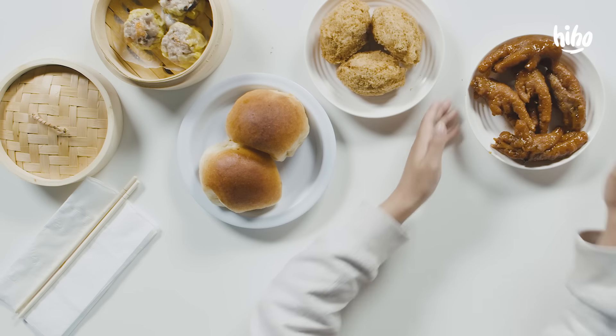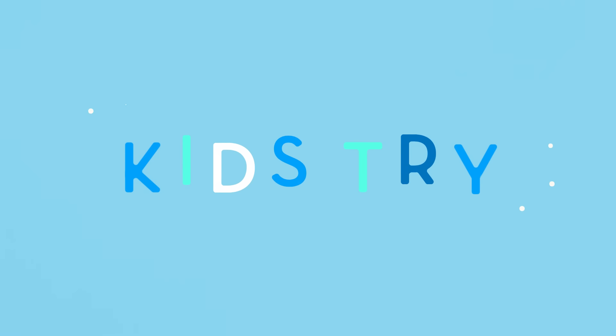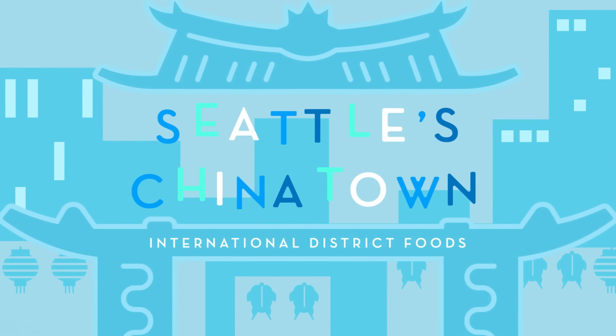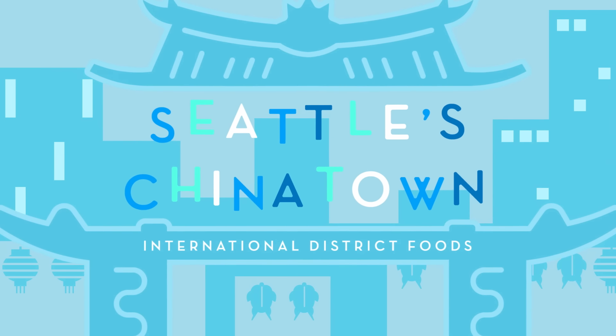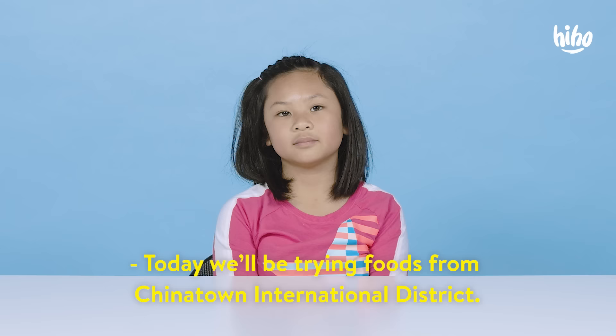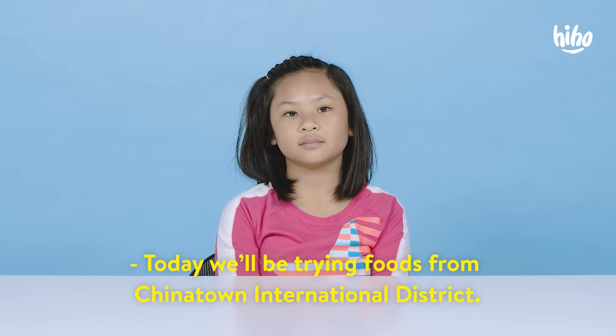Yay! Chicken feet! Have you been to our Chinatown? I went there once when I was a baby. I'm pretty sure I have been to Chinatown. Today we'll be trying food from Chinatown International District. Yay!